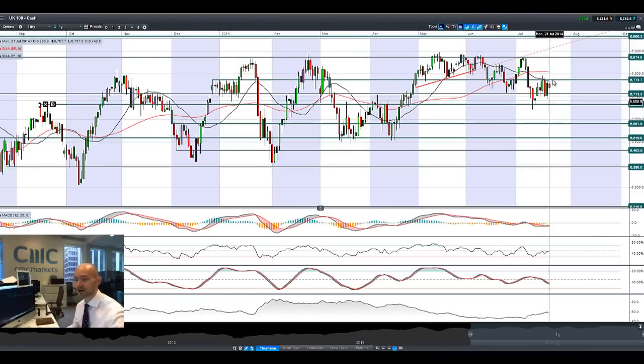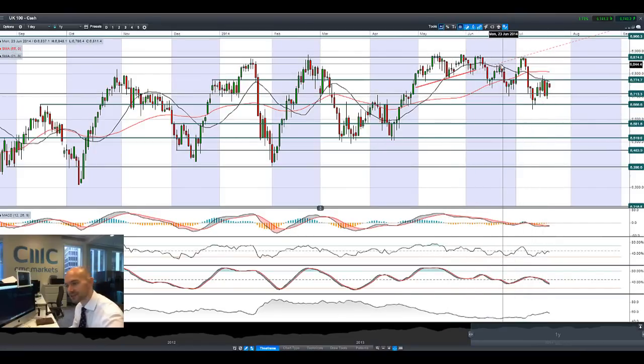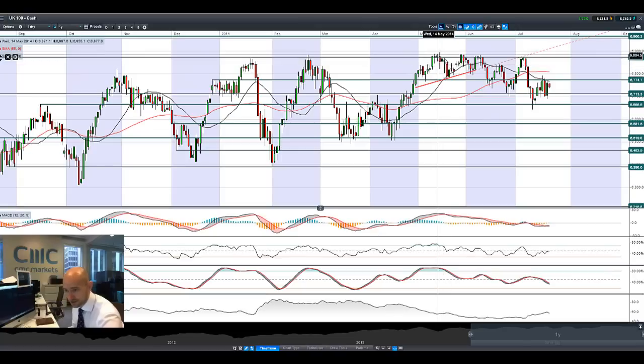Looking at the UK100, it also saw a strong recovery on Friday however we've been unable to capitalize on that gain — this still looks like there's obviously a lot of pressure. There are so many head and shoulders formations here; you could have the neckline with shoulder-neck-shoulder patterns. There is undoubtedly pressure here. 6,774 is a potential resistance and support level — it was at 6,713 but truth be told you are still looking at 6,666.